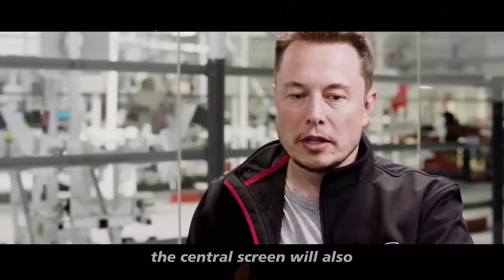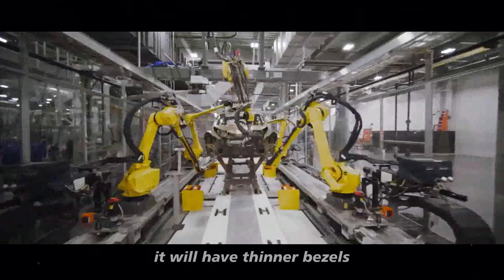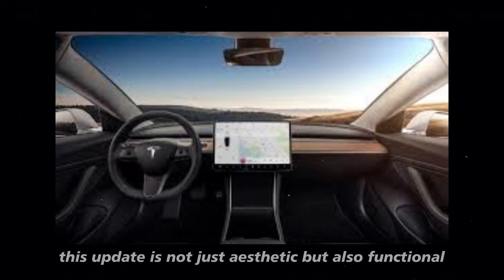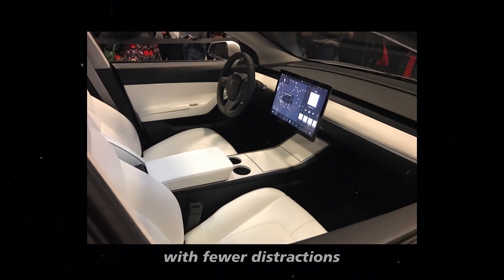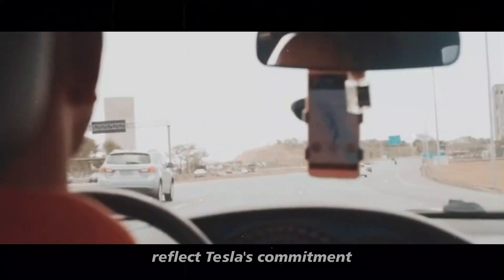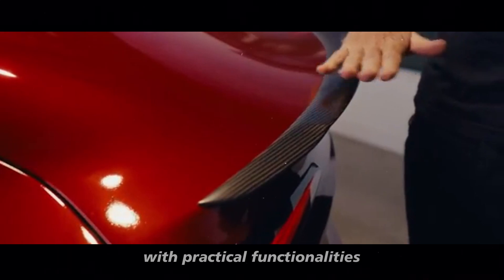The central screen will also undergo significant changes. It will have thinner bezels, offering a more modern and elegant appearance. This update is not just aesthetic but also functional, providing a more immersive viewing experience with fewer distractions. The improvements to the central screen reflect Tesla's commitment to combining cutting-edge design with practical functionalities.